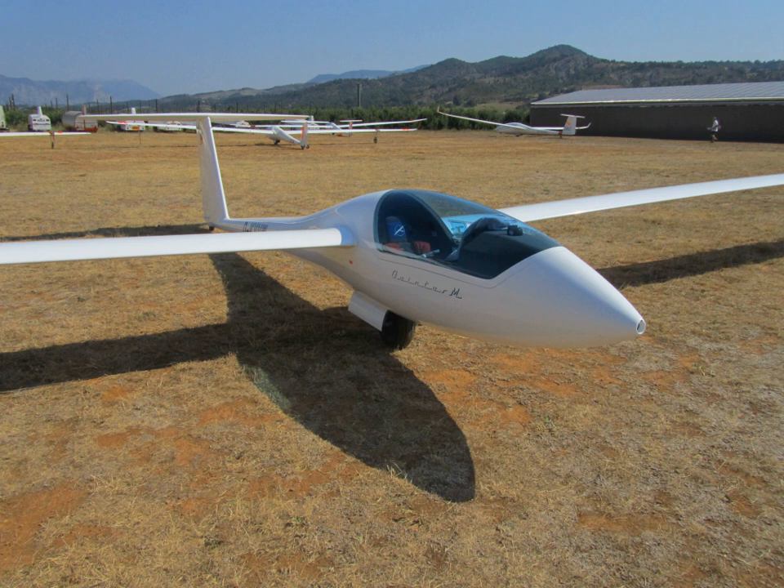The Schempp-Hirth Quintus is a single-seat 23m open class glider built by Schempp-Hirth. The Quintus and the LAng Antares 23E were developed in a joint venture between LAng Aviation GmbH and Schempp-Hirth. The two companies have agreed to coordinate marketing.